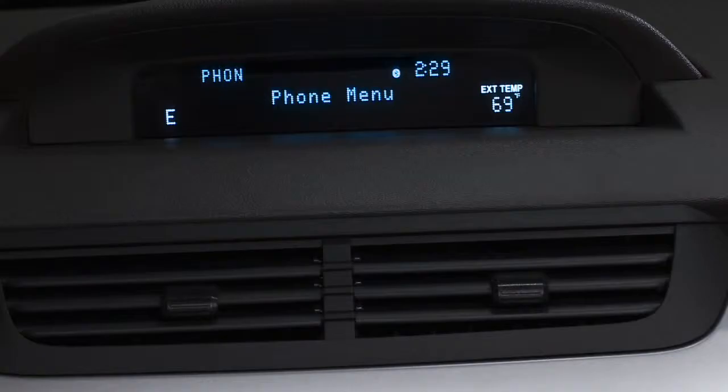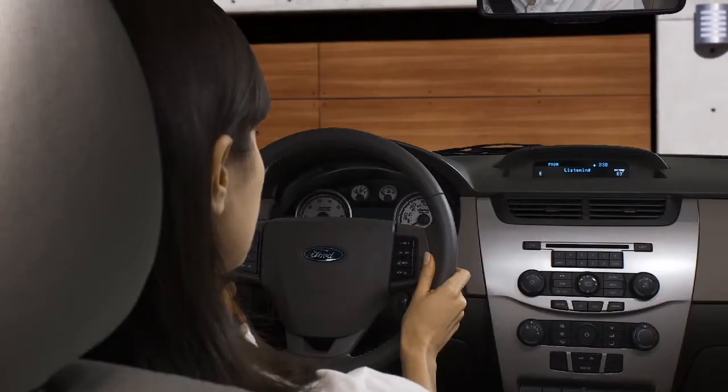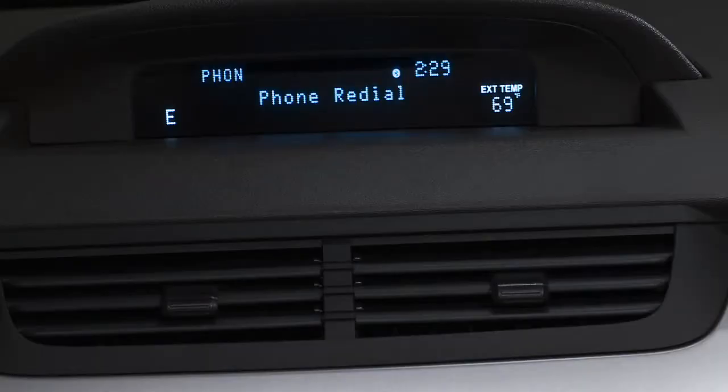Press the voice button and say "phone." After the prompt, say "Call Christopher Smith." Sync responds: "Calling Christopher Smith."